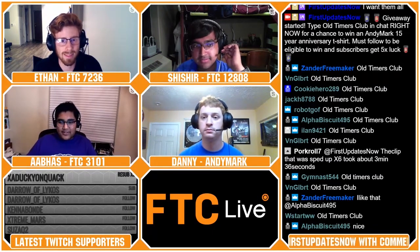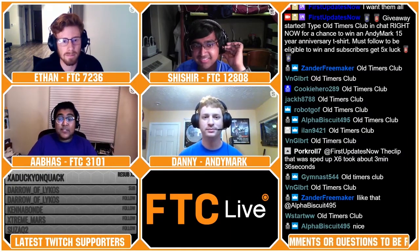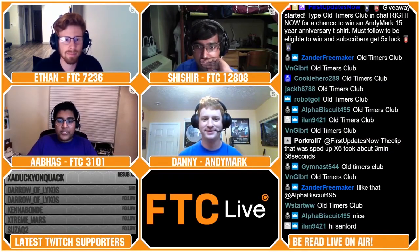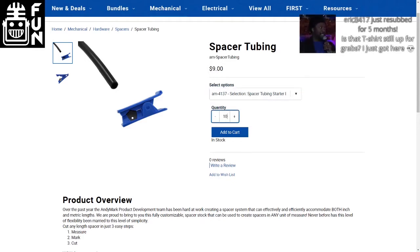All right. I think that was a perfect description of the S3 kit. So the last product we're going to talk about is the spacer tubing kit. This kit includes three feet of raw material and a cutter to allow you to create the exact length of spacers you need. I know this is a great product — I've spent countless hours sanding down spacers to fit the exact length I needed.